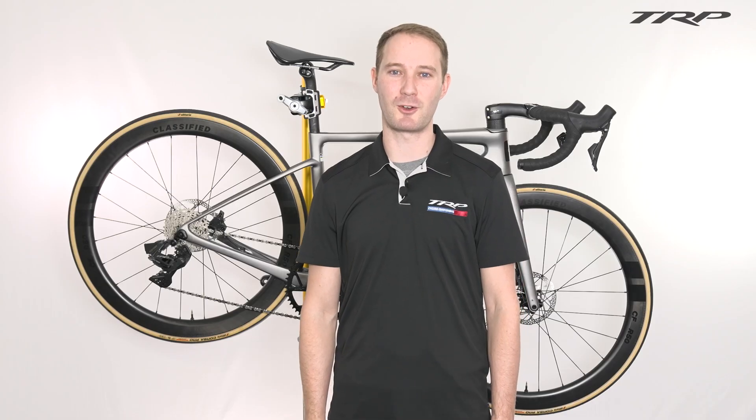Hey, Trent here with TRP Cycling and today I want to give you a brief overview of the Vistar PowerShift system. The Vistar PowerShift system is a collaborative effort between TRP Cycling and Classified Cycling to bring Classified's PowerShift technology into the first wireless electronic groupset.